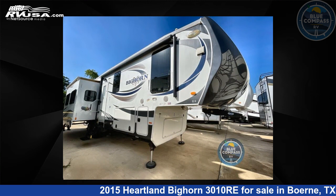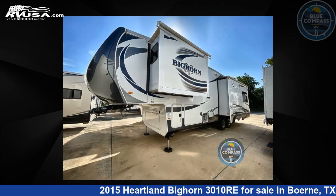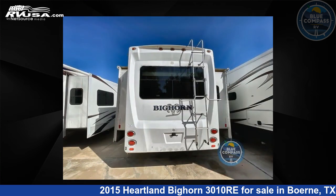This used Heartland is 34 feet 0 inches in length and features three slide-outs, sleeps four, and 73 gallons fresh water capacity. The floor plan layout of this fifth wheel features front bedroom, kitchen island, rear entertainment.